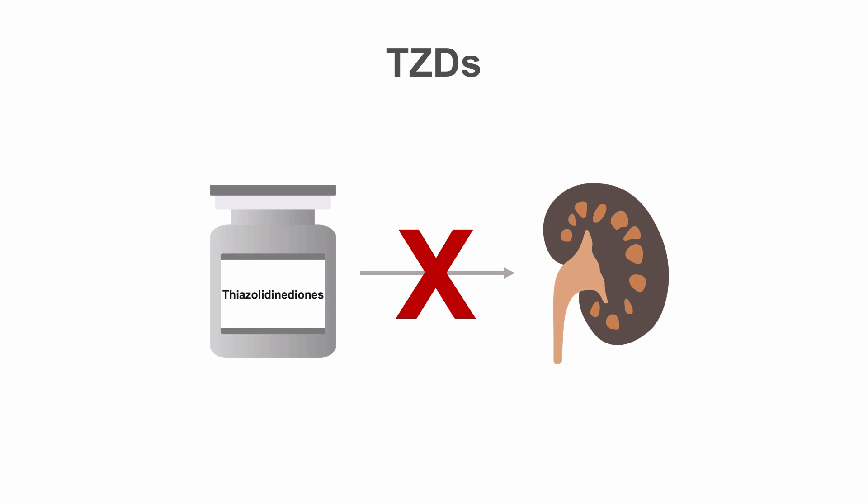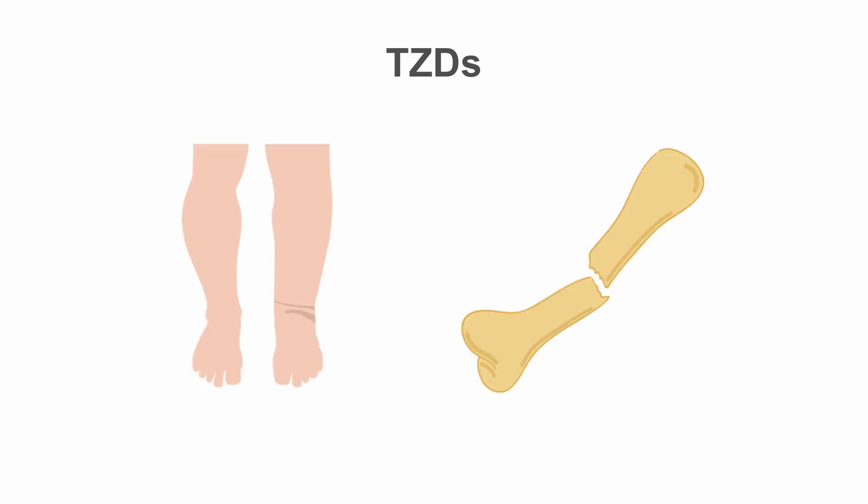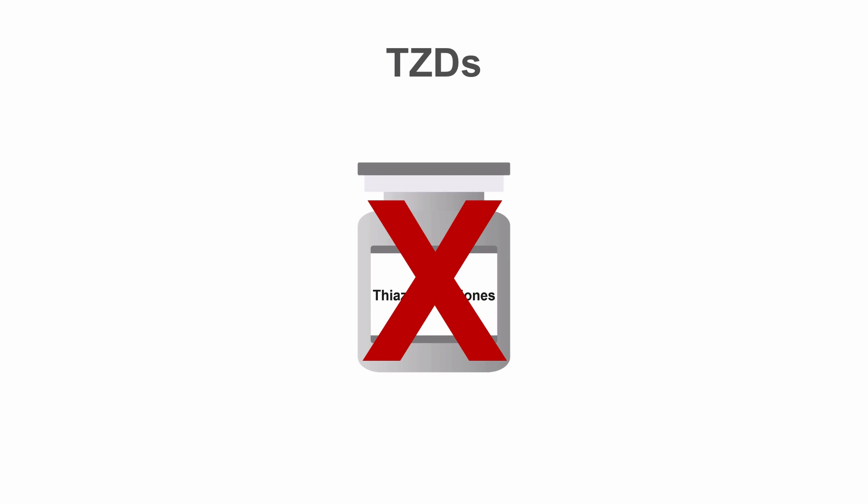TZDs are not renally cleared, so theoretically would be safe to use in renal dysfunction without any dose adjustments. However, given the side effects of the TZDs, including fluid retention and osteoporosis, both of which can be significantly worse with chronic kidney disease, they should generally be avoided in patients with advanced CKD.